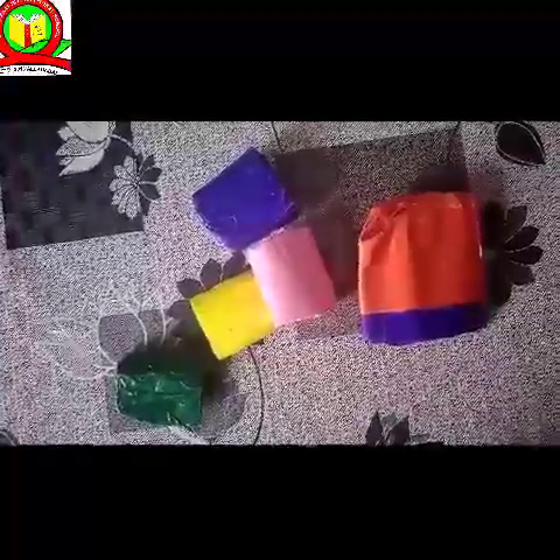So students, these are some different colors of caps I am showing you. This is orange in color. This is purple in color. This is pink in color. This cap is green — leaf green color. And this is yellow in color cap.